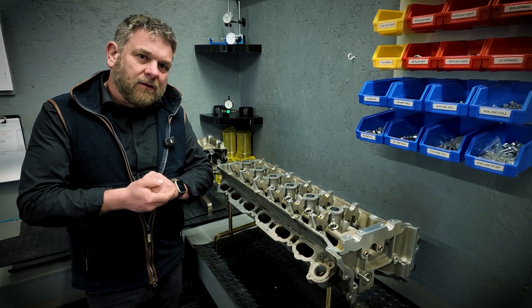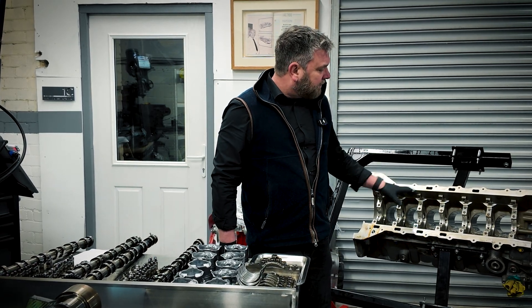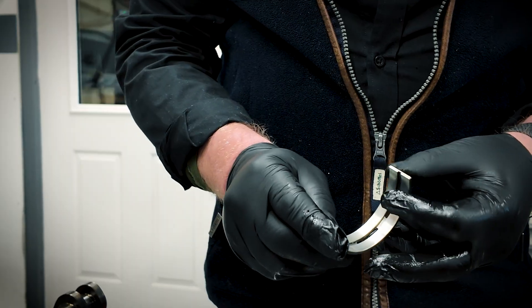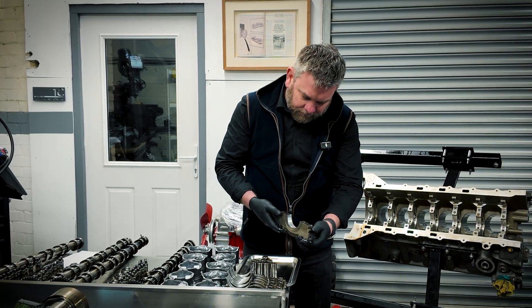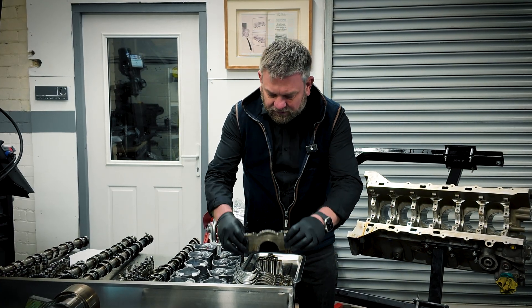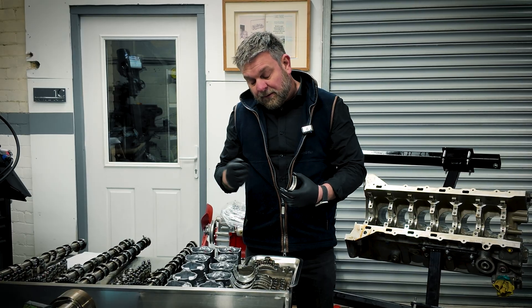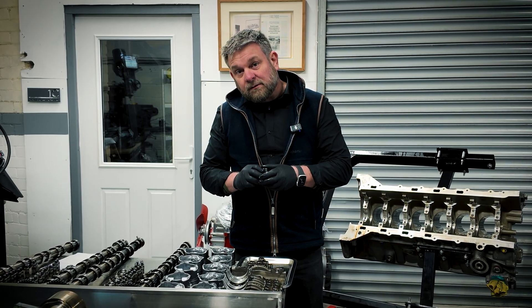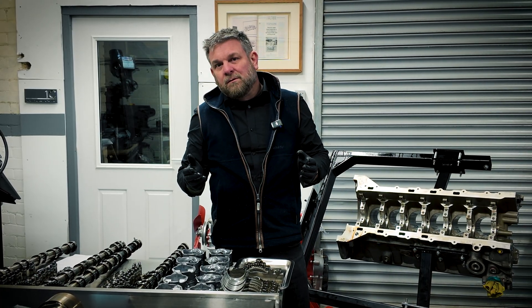Moving on to the inspection of the bottom end components: the crankshaft assembly, pistons, and conrods have all now been removed. A notable point here is just what fabulous condition these main bearings are in — they're almost brand new. There are no signs of wear, no scratches from contaminant being put around the engine. They are in absolutely perfect condition. The big end bearings on the conrods are in a similar condition, with absolutely no wear. Everything is pretty much perfect inside and remarkably clean for an engine that has covered 61,000 miles.